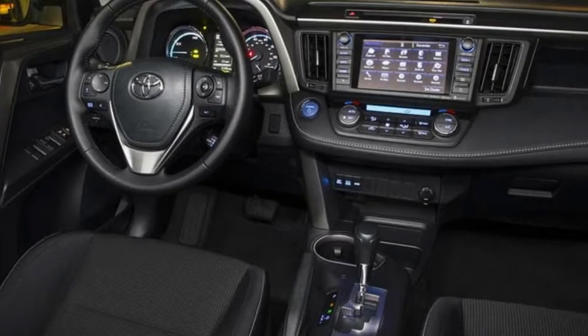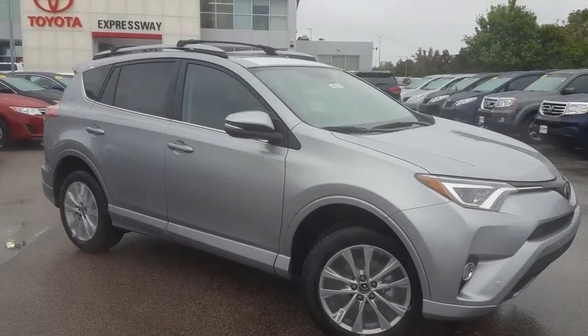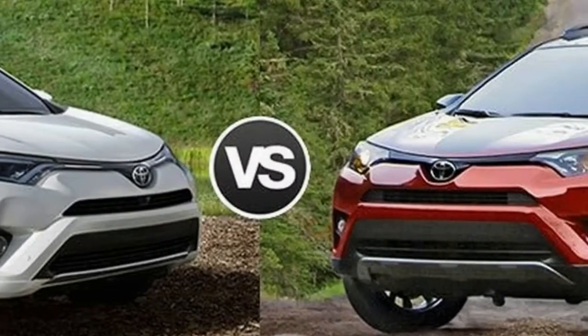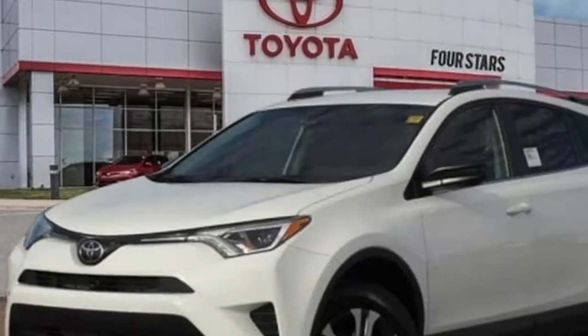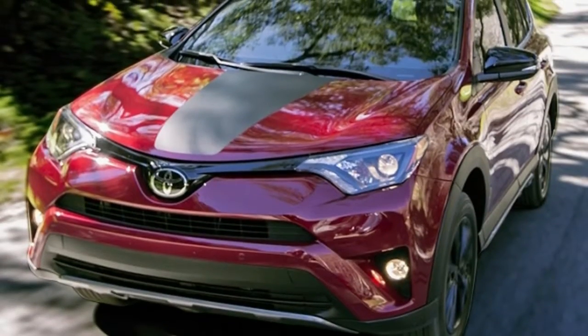Instead, the RAV4 comes with dual-zone automatic climate control and a rear-view camera. Mid-level XLEs gain a standard power liftgate. Beyond Toyota's merchandising choices, another annoyance remains: there is no auto-headlight feature and the daytime running lights feature is too easy to inadvertently turn off.